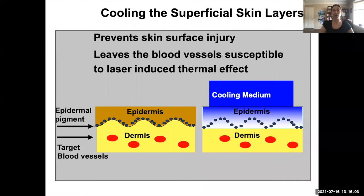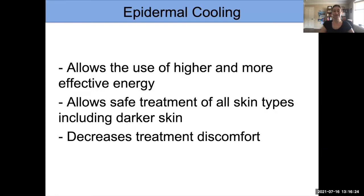We apply something that cools the surface of the skin, which lowers the surface temperature. The surface is not damaged as the laser light passes through it, and then the laser light gets to the blood vessels and can have the effect we want. The cooling allows us to protect the surface so it's not injured, and we can achieve a good effect in the blood vessels.